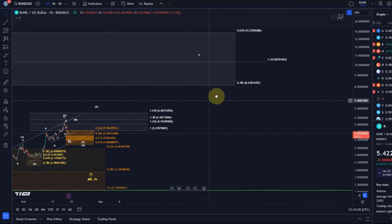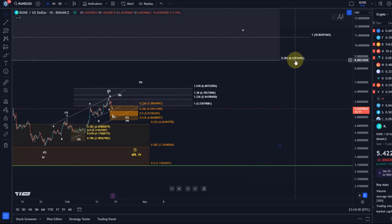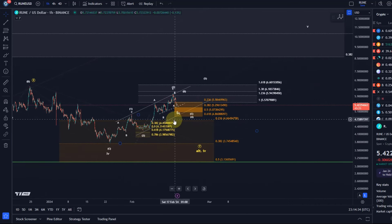$14 is a bit of a stretch, but the area between $8.60 and $10.80 seems reasonable. That's the assumption at the moment, and this is the primary scenario which I'm following until the $4.86 support level breaks.